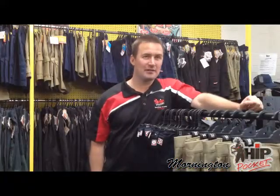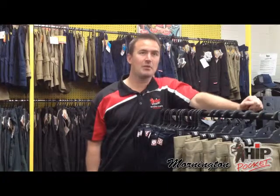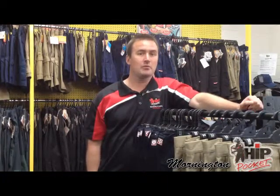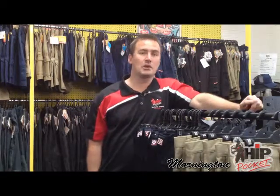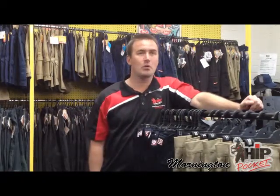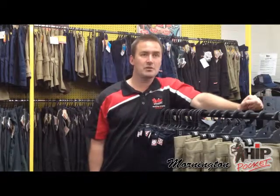We're in Progress Street, Mornington. Come down to Hip Pocket Workwear and speak to myself, Emily, or Bec. Alternatively, we can come out and visit you at your workplace to troubleshoot any of your workwear safety requirements. Or give us a call on 5976-3257.